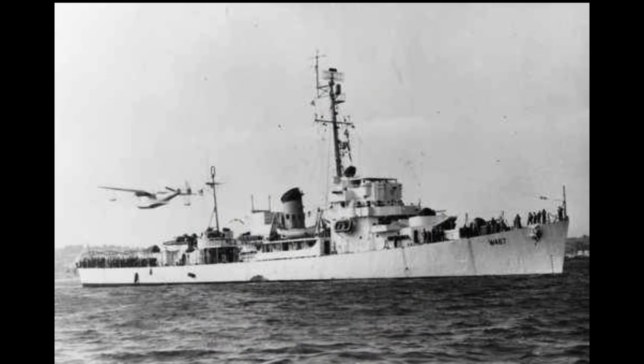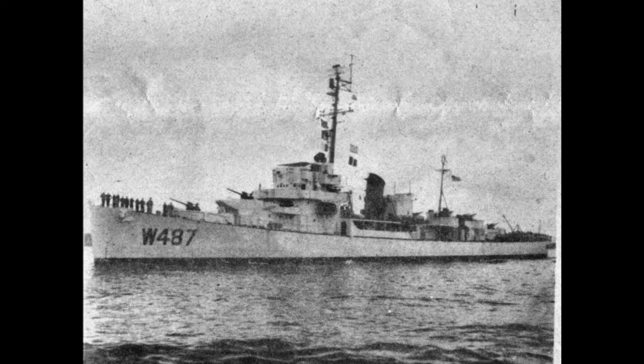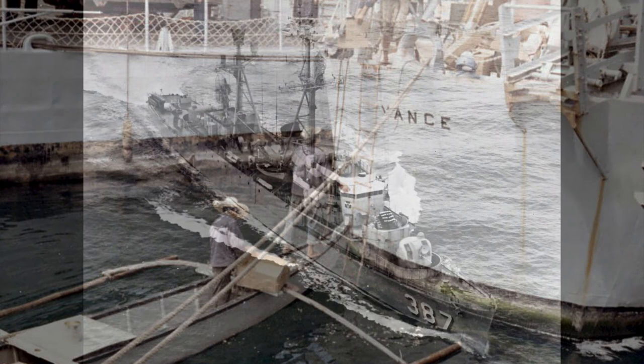Vance, WDE 487, DE 387. Built by Brown Shipbuilding Corporation, Houston, Texas. Keel laid 30 April 1943, launched 16 July 1943, commissioned 1 November 1943 USN, 9 May 1952 US Coast Guard. Decommissioned 27 February 1946 USN, 3 April 1954 US Coast Guard.